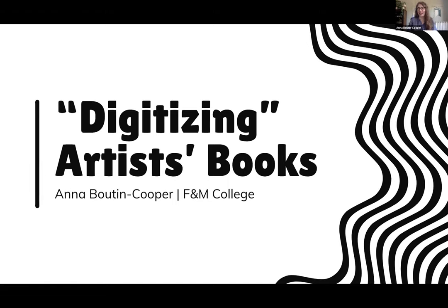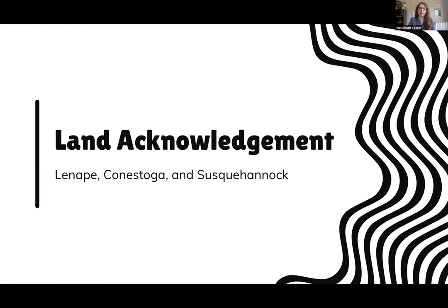Hi everyone, thanks for joining and for letting me present today. I'm going to talk about a project I'm doing — digitizing, quote unquote, the artist's book collection at Franklin and Marshall College. Before I begin, I'd like to offer a brief land acknowledgement. The Lenape, Conestoga, and Susquehanna peoples all thrived on the land on which FNM is currently situated for thousands of years before the arrival of colonizers. There is a strong indigenous presence on this land, and FNM is actively working on ensuring we go beyond a land acknowledgement statement to inclusive action.